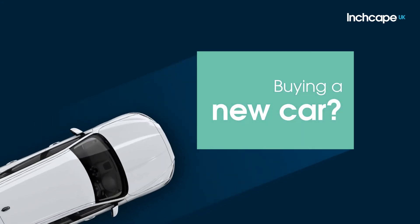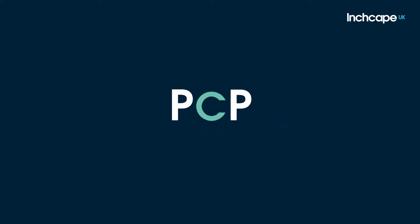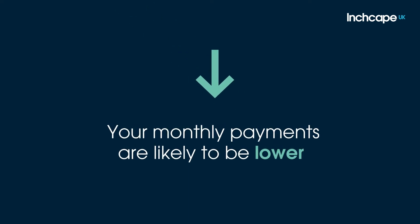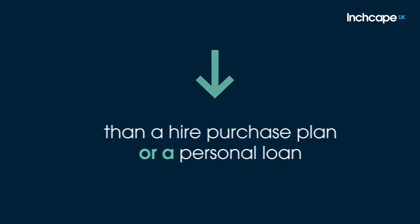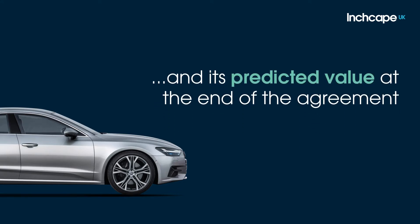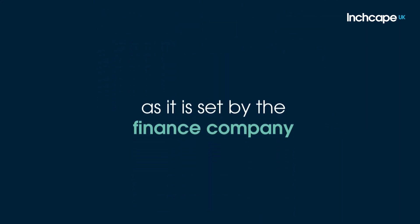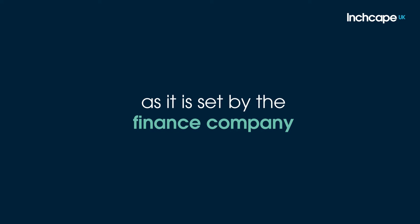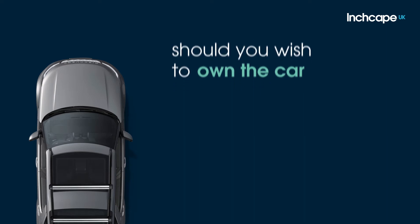If you're considering buying a new car and reviewing your options on how to finance it, one of your options is a personal contract purchase or plan, which can also be referred to as PCP. With PCP, your monthly payments are likely to be lower than a hire purchase plan or a personal loan, because you're repaying the difference between the cost of your new vehicle and its predicted value at the end of the agreement, plus the interest. The predicted value is called a guaranteed future value, or GFV, as it is set by the finance company. The GFV is effectively the optional final payment that will be due at the end of the agreement, should you wish to own the car at that point.